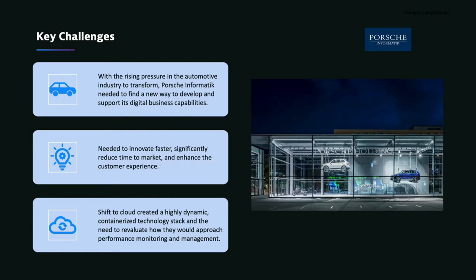Porsche Informatik is transforming to meet these trends. As they went through that shift, they were trying to get greater agility with their continuous integration and delivery pipelines as a result of having a containerized platform, and they were really reducing delivery time. That meant they still needed to address the complexity introduced by this containerized platform and more distributed applications.